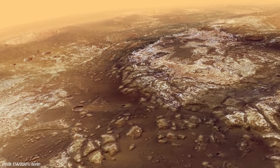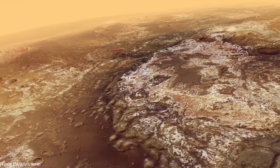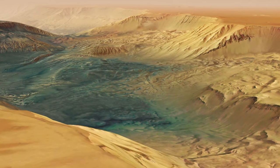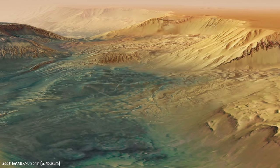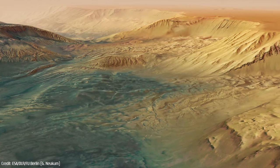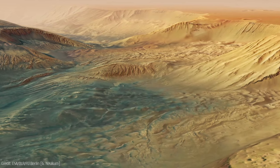Methane, for example, is a gas that could indicate the possible existence of life below the barren landscape of Mars, and it has been sporadically detected by Earth-based telescopes, ESA's Mars Express Orbiter, and NASA's Curiosity rover, implying that there is a potentially active source.